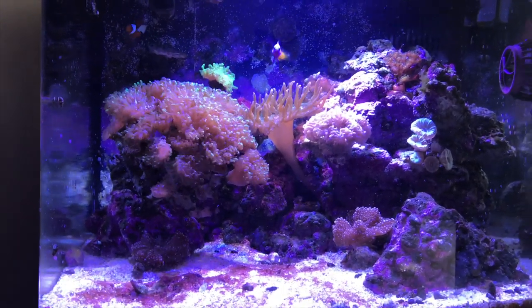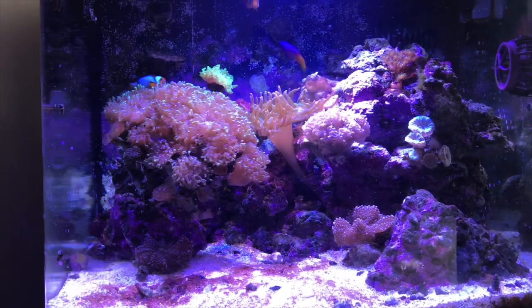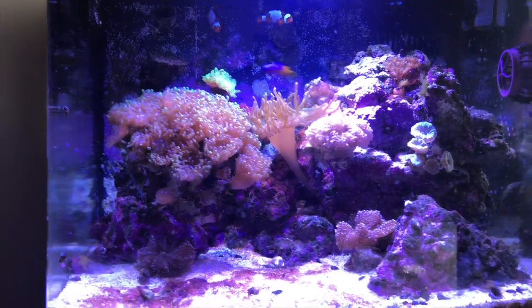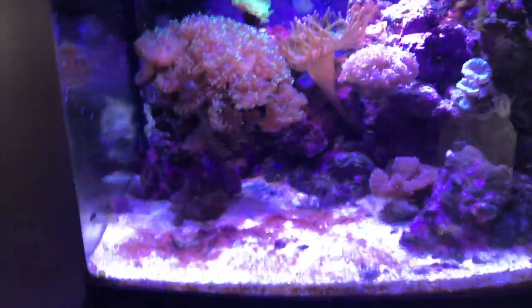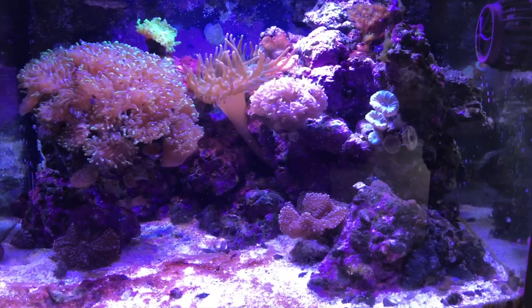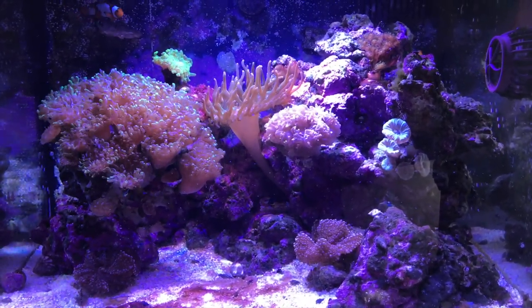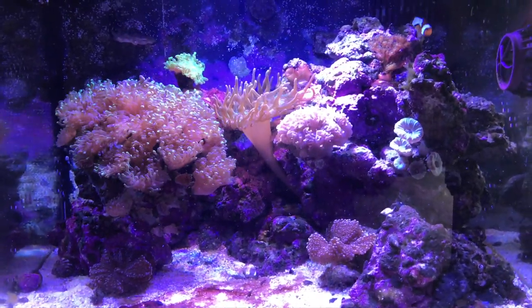A couple days went by and things were just not improving — they were actually looking worse. I started investigating and took the temperature of the tank: above 90 degrees. Corals were almost gone. The heater had failed, so I got a new one. It was about a three-year-old heater. It's super important — and I'm guilty of not doing it — to change out your heaters once a year.